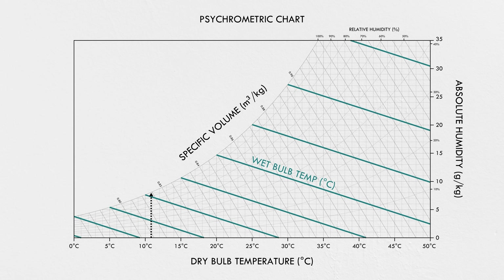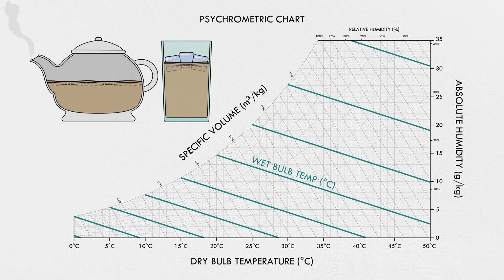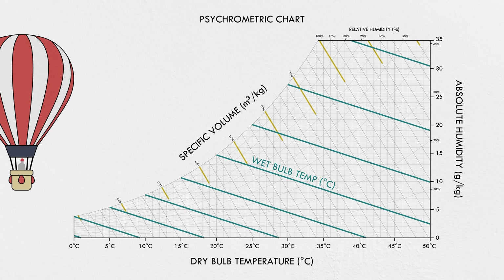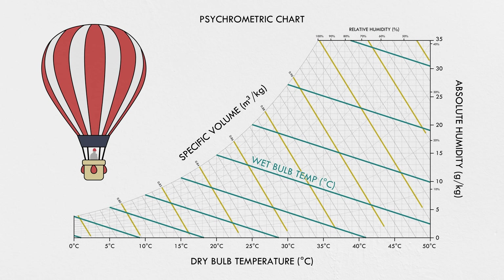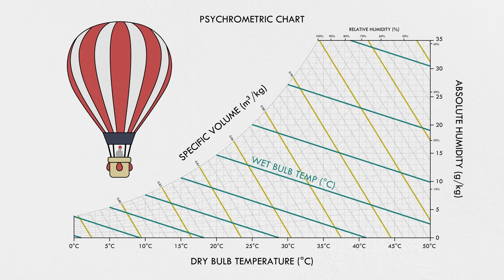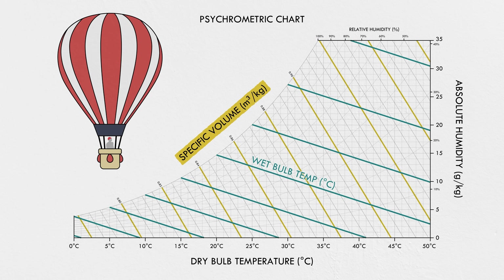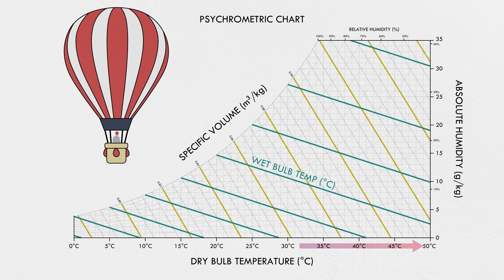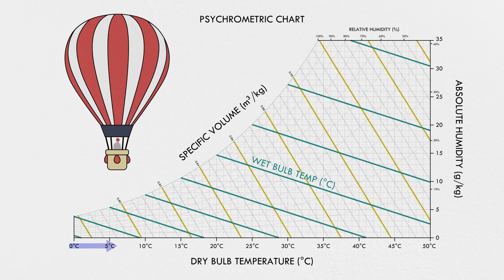As the temperature of air goes up, its capacity to hold water goes up too—kind of like how hot tea can dissolve more sugar than cold tea, hot air can hold more water than cold air. And as air temperature goes up, its density goes down. The psychrometric chart actually shows specific volume, which is the inverse of air density. So as you move up in temperature, these lines slope downward.